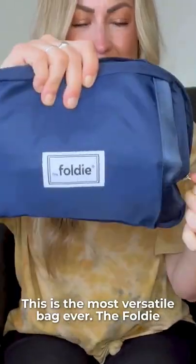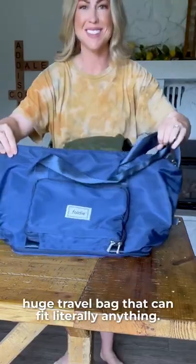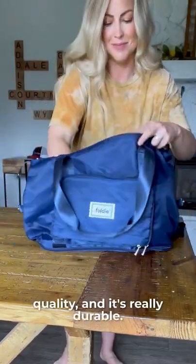This is the most versatile bag ever. The Foldy expands from a small square pouch into this huge travel bag that can fit literally anything. The fabric feels super high quality and it's really durable.